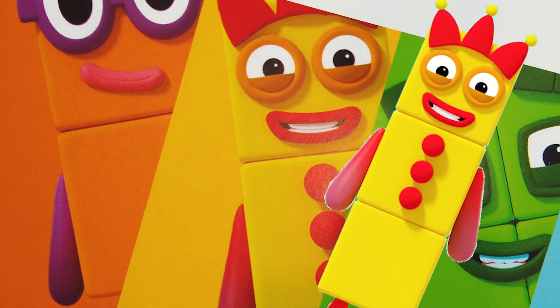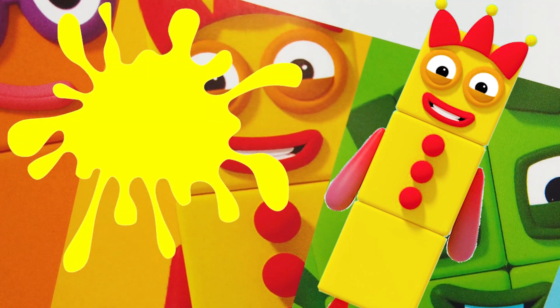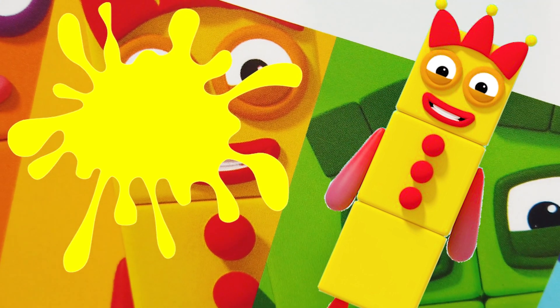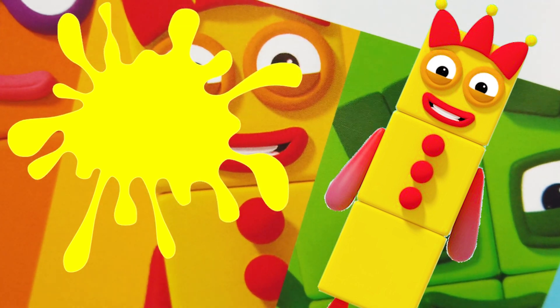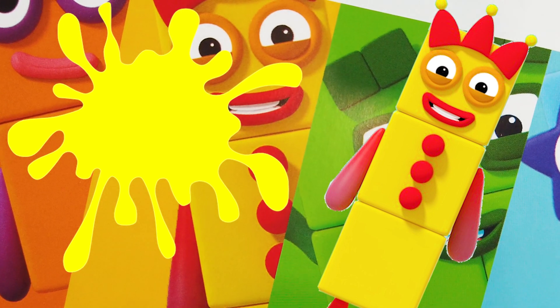Number Block 3's favorite color is — guess, guess, guess — yellow! Number Block 3 is three yellow blocks and she likes juggling. Best feature: her red crown. Fun fact is she loves to entertain her friends and make them laugh. That is super fun!